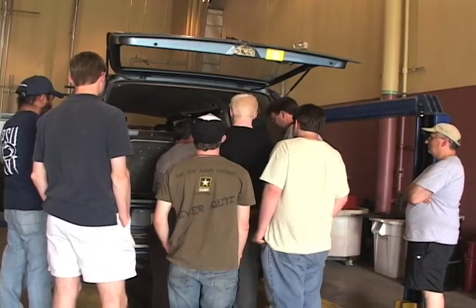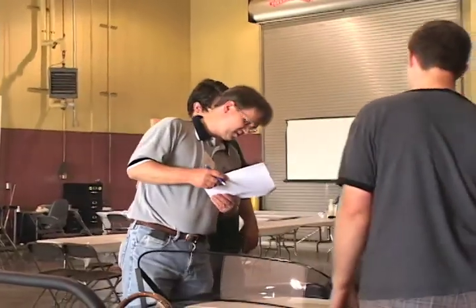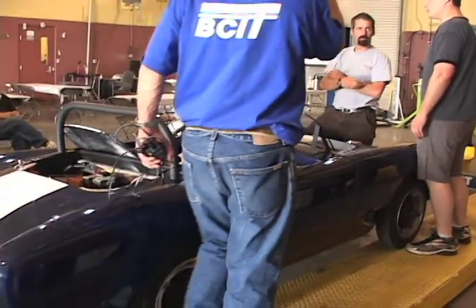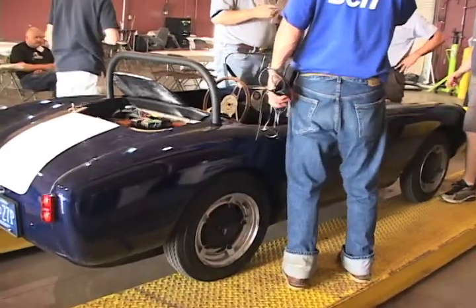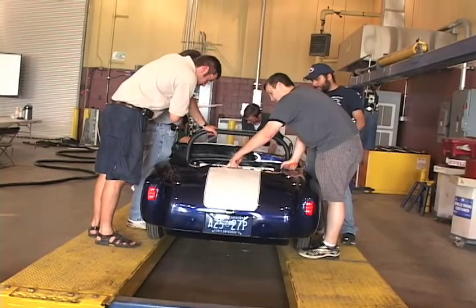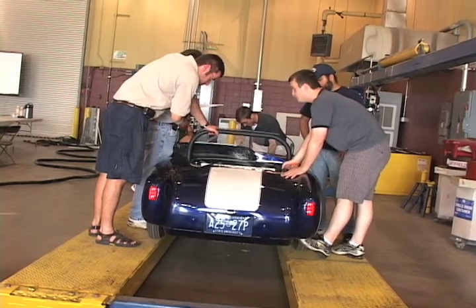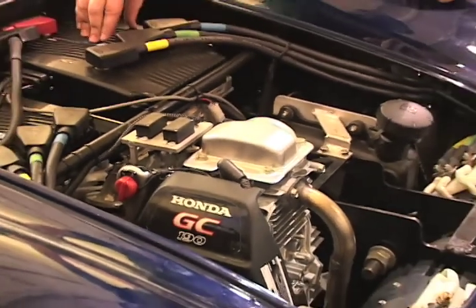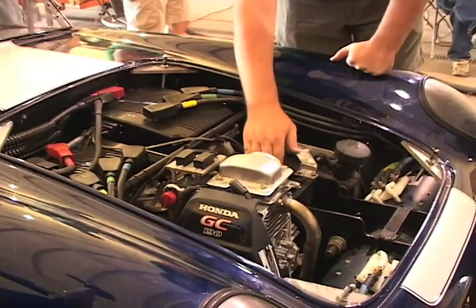Each vehicle was subjected to a thorough safety inspection by Dr. Joel Anstrom. He can actually pick up speed through the controllers too, but he also has a backup system.